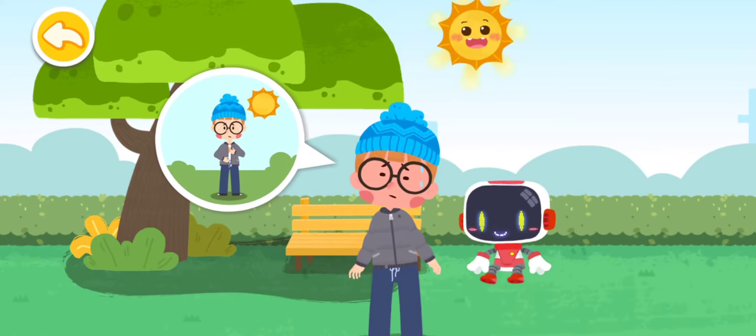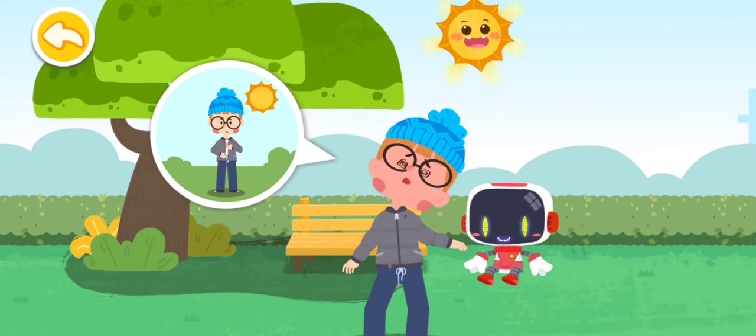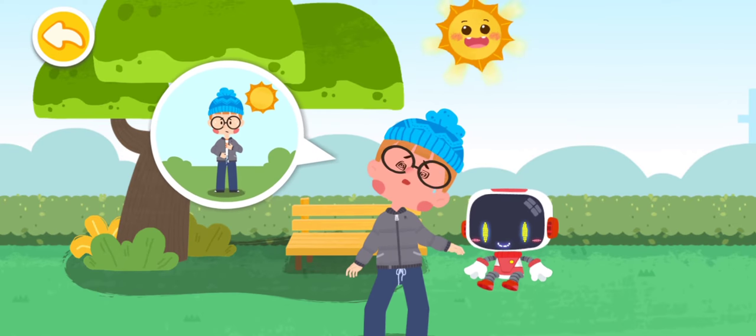I feel dizzy and thirsty. Dizziness, sweating, and weakness all over are symptoms of heat stroke.